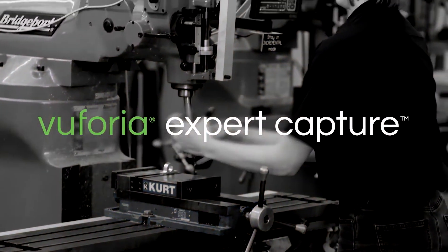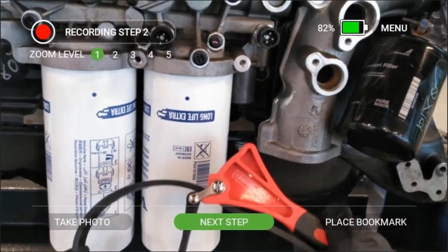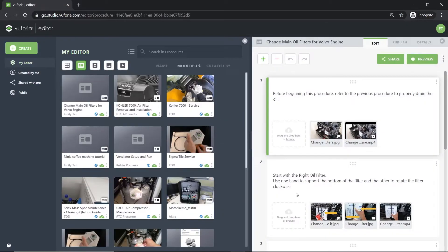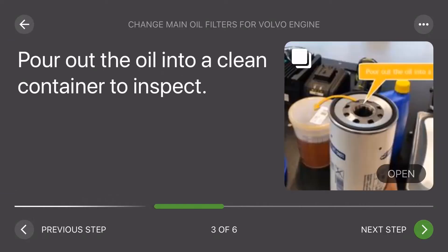Vuforia Expert Capture facilitates the creation, distribution, and execution of augmented work instructions. Subject matter expertise for maintenance SOPs is easily captured using a head-mounted device. This captured content can then be edited and enhanced with images and PDFs and distributed to frontline workers to guide them through new or unfamiliar tasks.